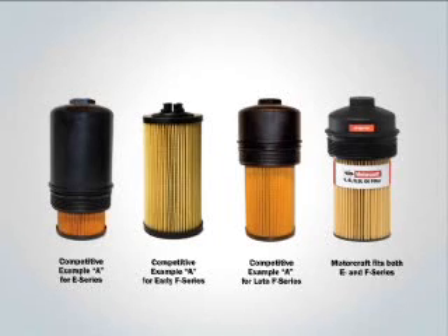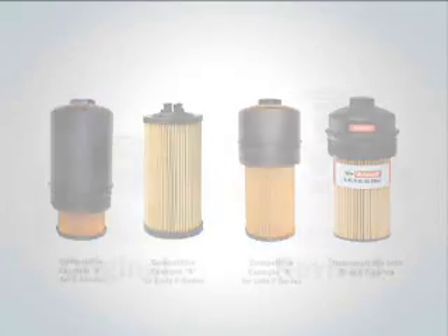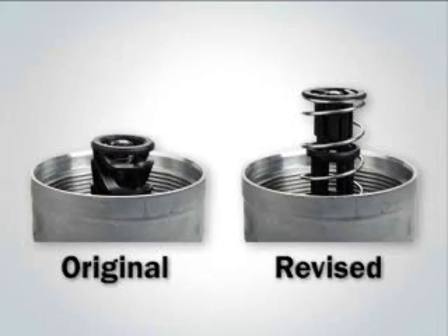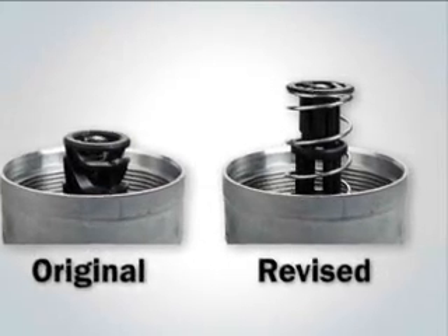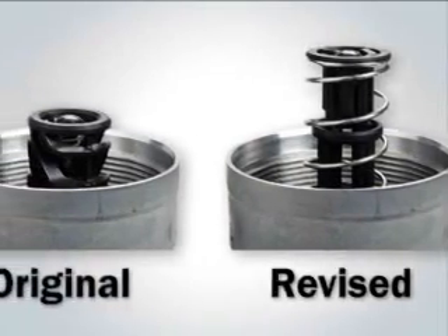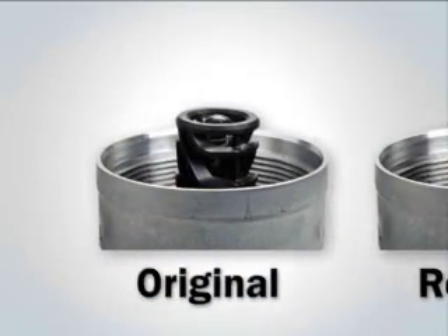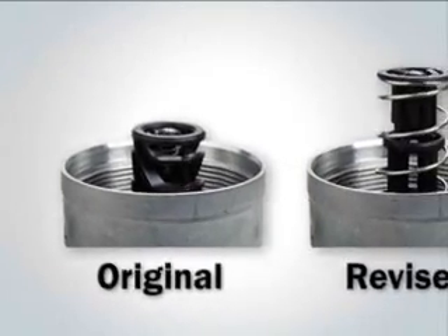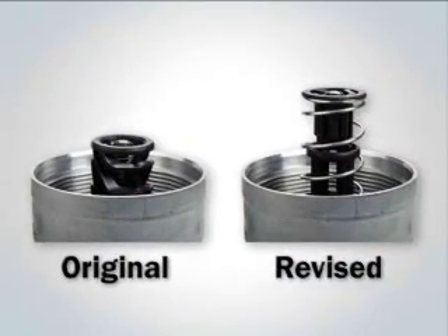Unfortunately, not only does the competitive filter fit improperly, you may actually need two different part numbers. Additionally, to continuously improve its products, Ford Motor Company made a change to the oil filter standpipe on F-Series vehicles starting in 2004. The internal height of competitive example A does not allow for proper sealing of the bypass valve on the original standpipe, which can lead to potential starting issues due to oil drain back. The Motorcraft filter fits properly on both the original and revised standpipes.